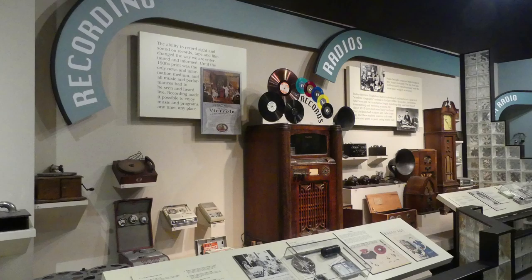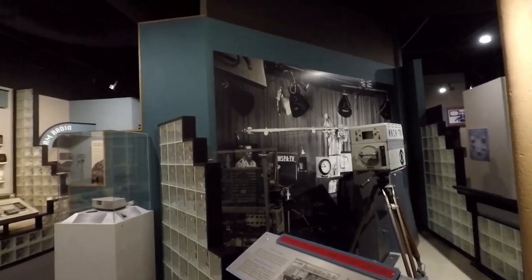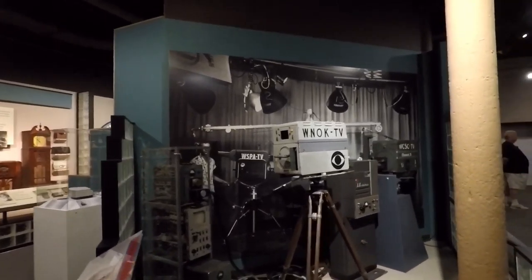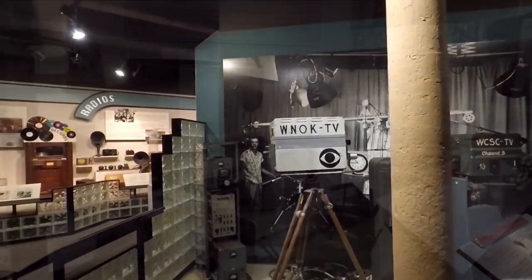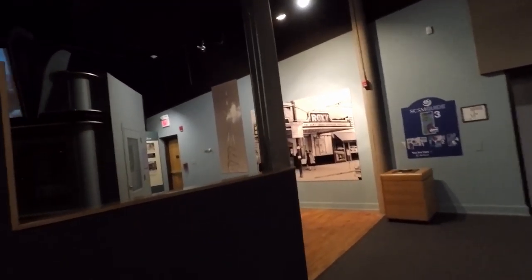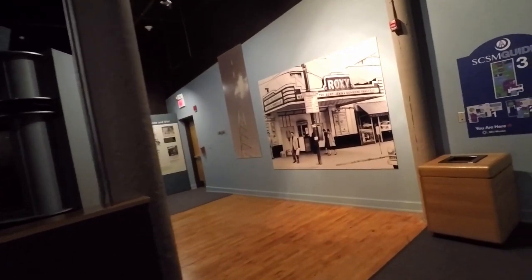My pictures, unfortunately, of the radio control room didn't turn out well. And then they, of course, included television. Well, I'm glad I don't have to lug that camera around, aren't you? And did anyone have one of these types of sets when they were growing up? They even had a little mocked-up movie theater that you could go into for a little bit and catch an old black-and-white movie.